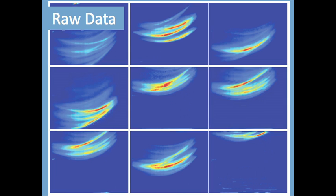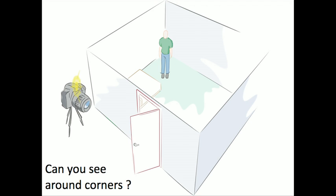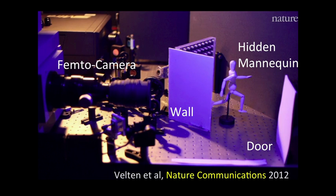We can take all that raw data and treat it in very interesting ways. Superman can fly. Some other heroes can become invisible. But what about a new power for a future superhero — to see around corners? The idea is that we're going to shine some light on the door, it's going to bounce and go inside the room, some of that will reflect back on the door and then back to the camera, and we're going to exploit these multiple bounces of light. And it's not science fiction — we have actually built it.